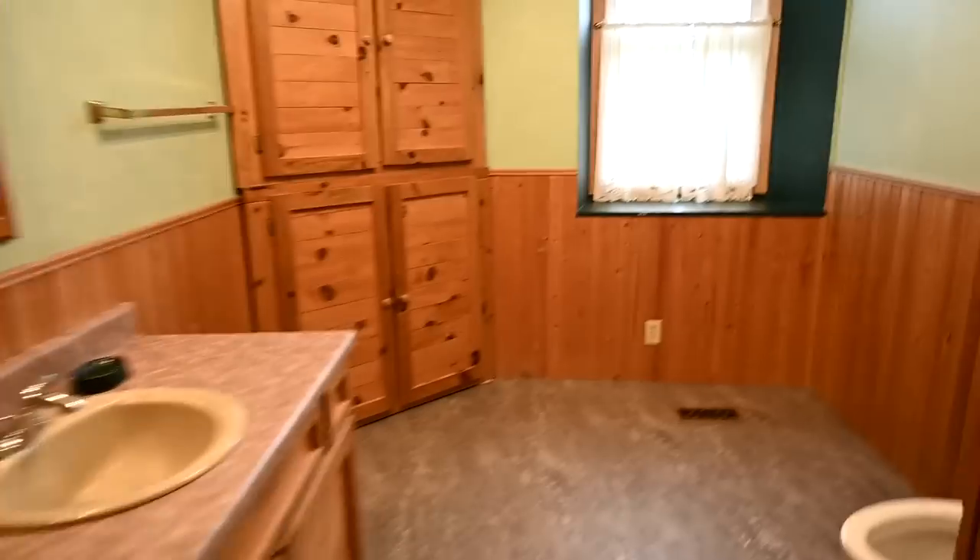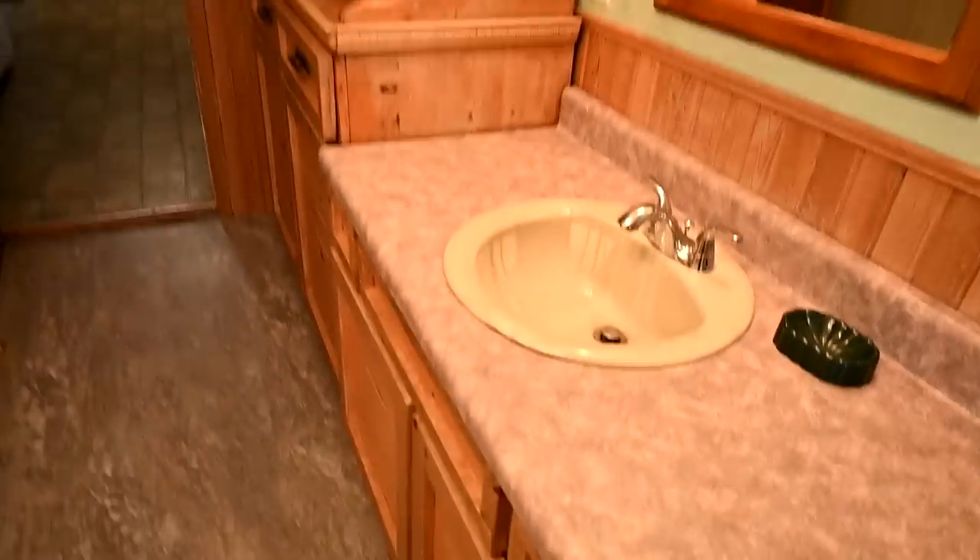And then the bathroom — this is the main bathroom. It's definitely outdated, but I like it better than I did when we first saw it. It's green, but I like green. For now it's fine.